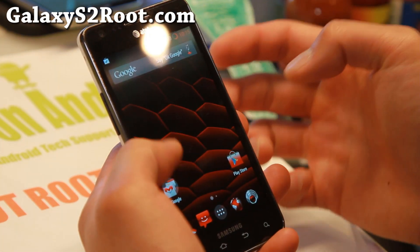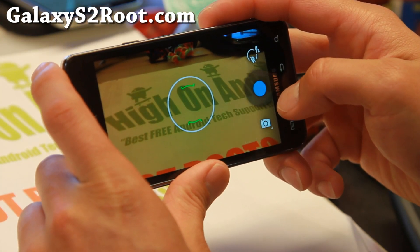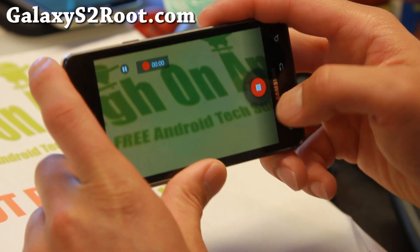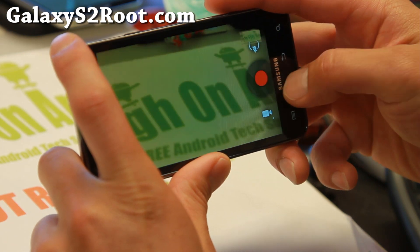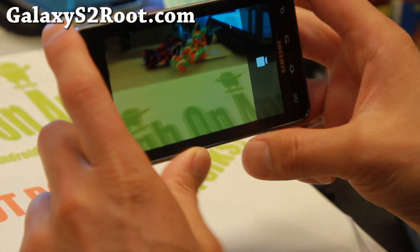It does come with a regular KitKat camera which works flawlessly out of the box. You also have the option to pause your videos. And you can grab the Google Camera off the Play Store, which also works flawlessly out of the box.